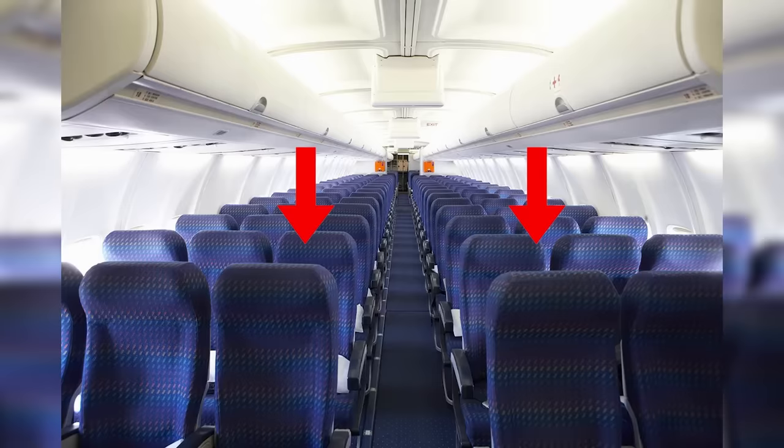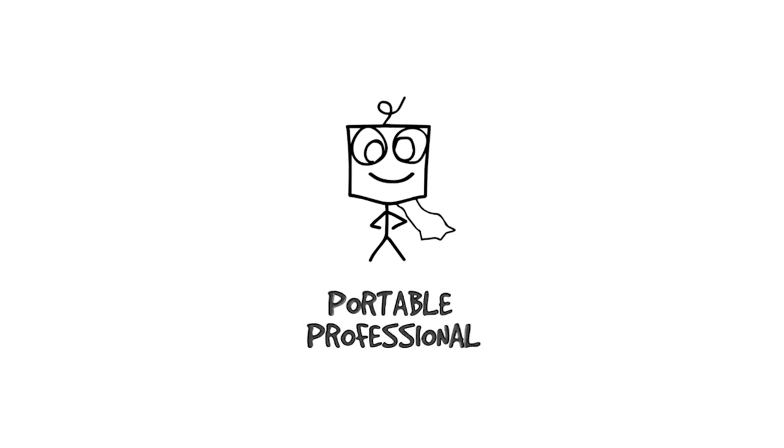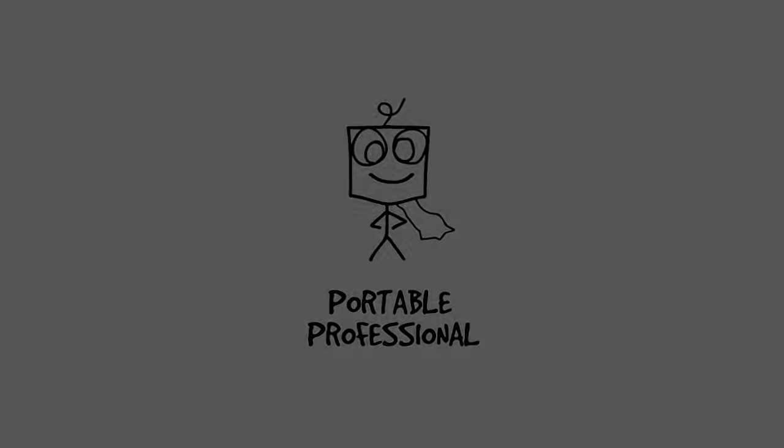In today's video, we'll dive into the best seats in economy and the seats that you should be avoiding at all costs. I'll also explain why my favorite seat after hundreds of flights, the aisle seat, is no longer my top pick. Let's kick things off with the pros and the cons of the aisle, middle, and window seats.